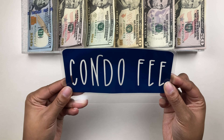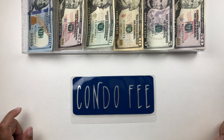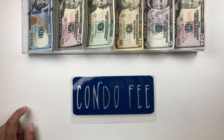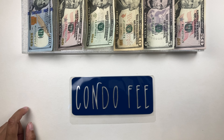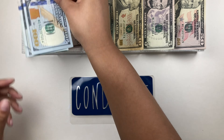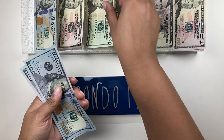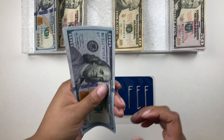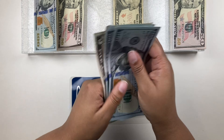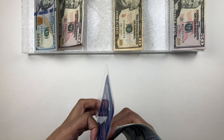Last and most certainly not least before savings is my condo fee. My condo fee is $325, so I have three $100s, a $20, and a $5: $100, $200, $300, $320, and $325. It feels like highway robbery but here we are.